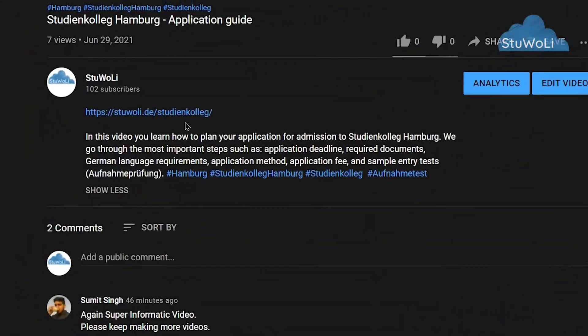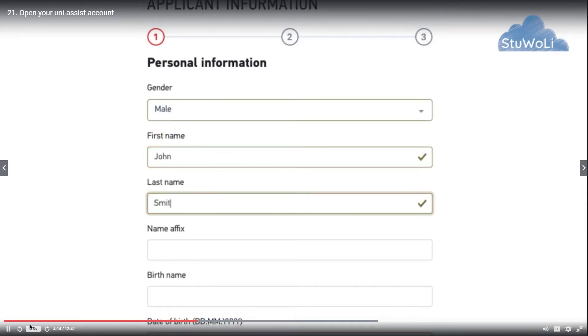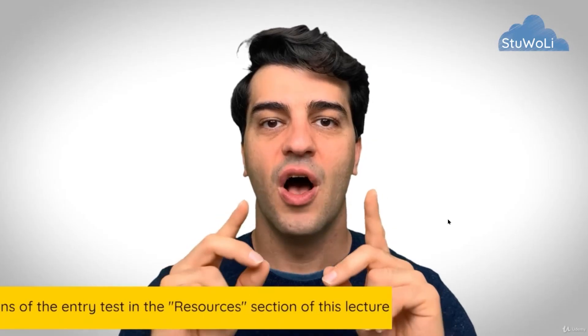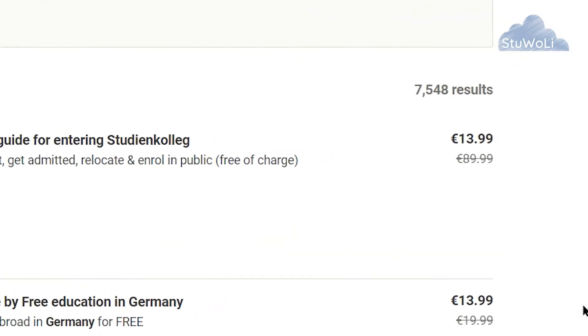It remains to be seen how this works in the future — whether TU Berlin will continue accepting only online applications or revert to requiring original paper documents once the pandemic is over. If you want to apply for TU Berlin's Studienkolleg, please check the description of this video. There is a link to an online course covering every step of filling the UniAssist form, general information about Studienkollegs in Germany, entry test preparation, and sample tests. The link includes a coupon with a large discount.